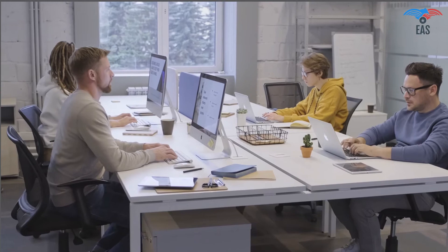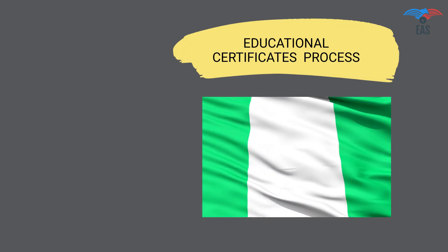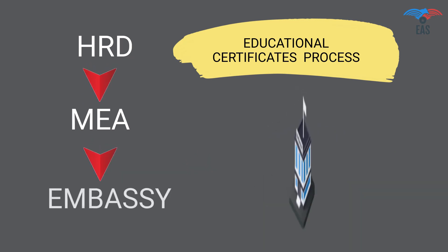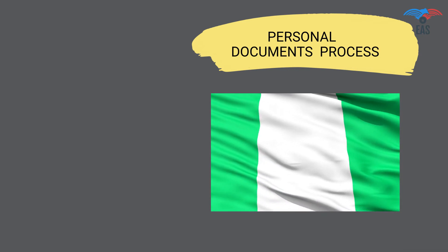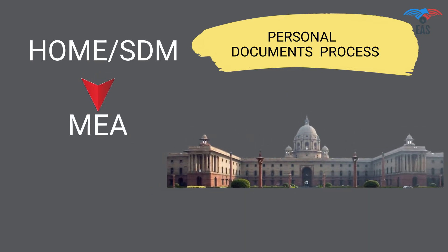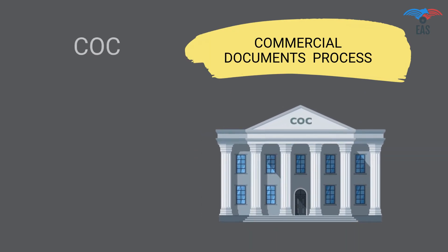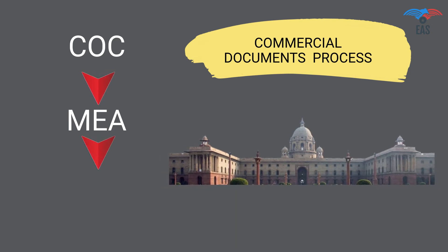The certificate attestation for primary, secondary, and tertiary use in Nigeria depends upon the kind of documents. Educational certificate attestation procedure for Nigeria: Step 1 — HRD attestation or home attestation; Step 2 — attestation from the Ministry of External Affairs; Step 3 — final attestation from the Nigeria embassy. Personal documents attestation procedure for Nigeria follows a similar process, concluding with Step 3 — final attestation from the Ministry of External Affairs and the Nigeria embassy.